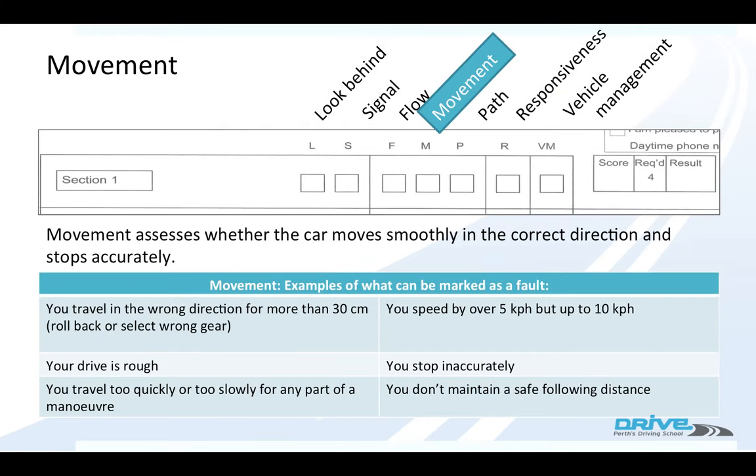Movement assesses whether the car moves smoothly in the correct direction and stops accurately. So if you roll back down a hill, if your driving is jerky, if you've got rough gear changes or you're braking late, if you travel too quickly or too slowly for parts of a manoeuvre and you haven't got control of the car.